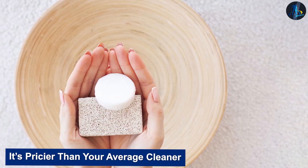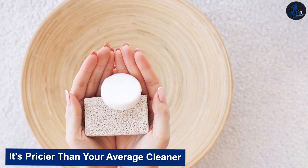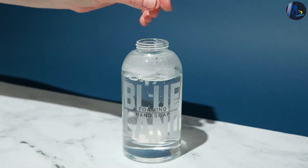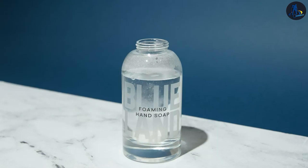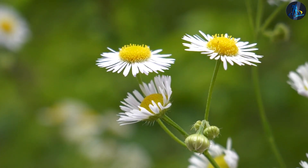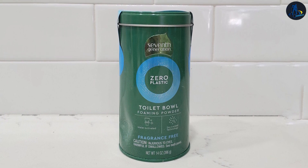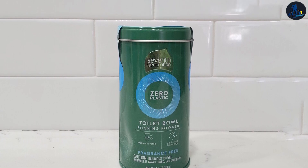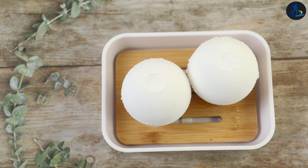It's pricier than your average cleaner. If you're used to spending $2 a bottle on toilet bowl cleaner, paying roughly $1 per scrub session is quite the upsell. Even similar eco-friendly options, like 7th Generation Zero Plastic Toilet Bowl Cleaner Powder, clocks in at $10.50 per 14-ounce container, making it a bit cheaper per use, depending on how much you use.